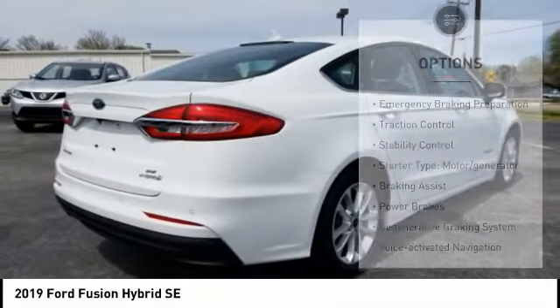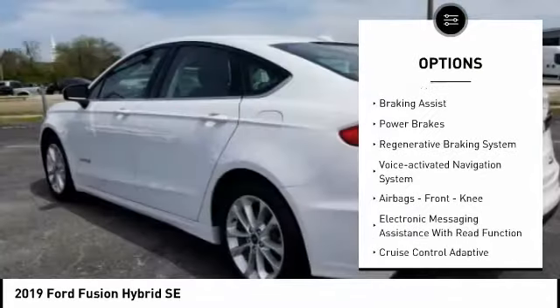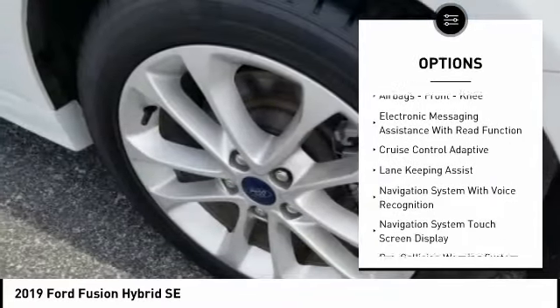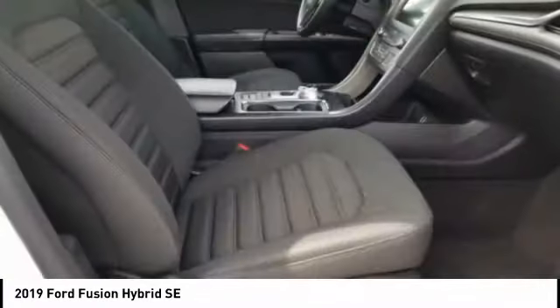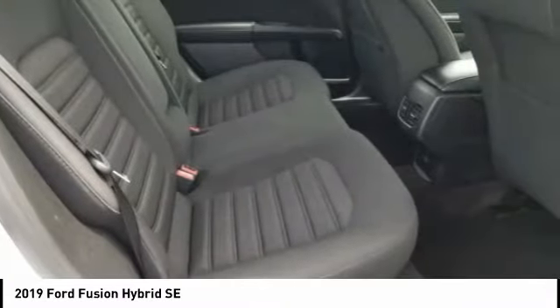Here are some of this vehicle's great options: emergency braking preparation, traction control, stability control, starter type, motor generator, braking assist, power brakes, regenerative braking system, voice activated navigation system, airbags, front knee, electronic messaging assistance with read function.